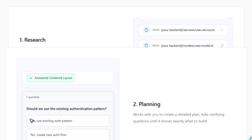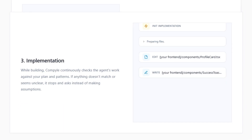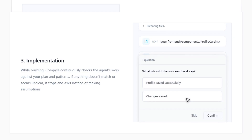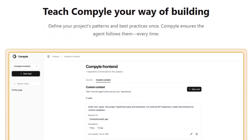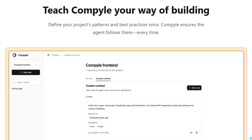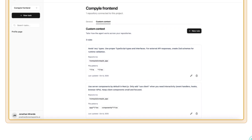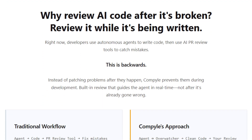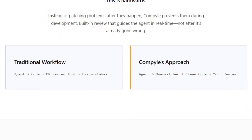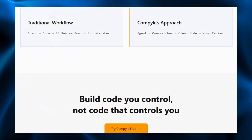It performs automatic context research inside your repo, checks patterns, files, and database structure, and uses an ask-when-unclear approach during implementation. If something doesn't match your decisions, it stops and confirms with you before breaking anything. Backed by Y Combinator and built specifically for real-world complex products, Compilite is positioning itself as a collaborative coding partner, not a black box agent — perfect for founders and engineers who want AI speed but still want to stay fully in the driver's seat.